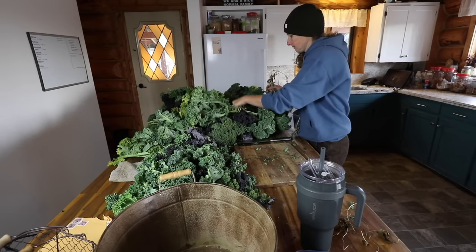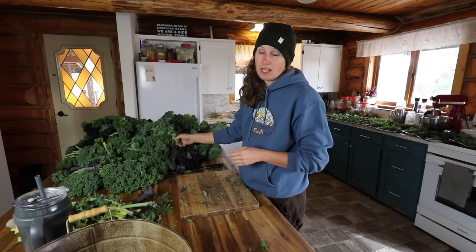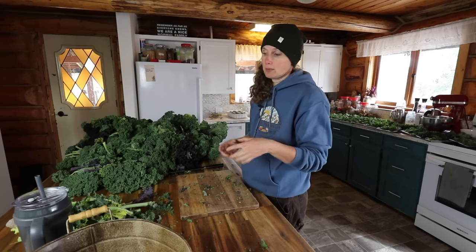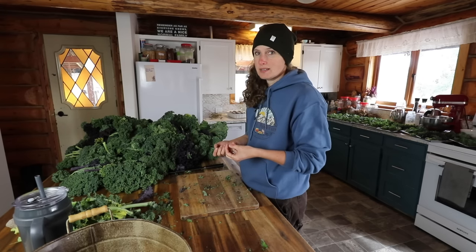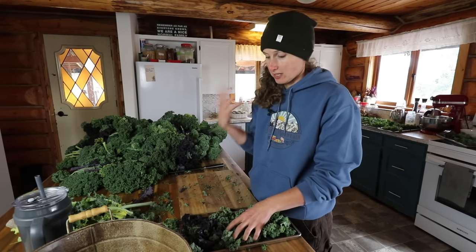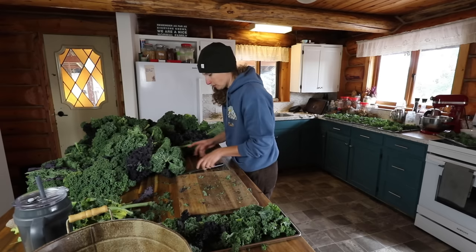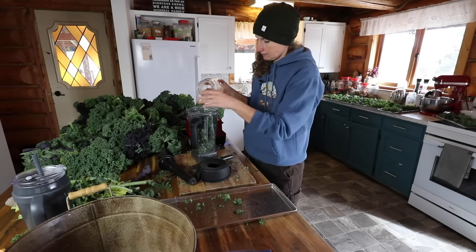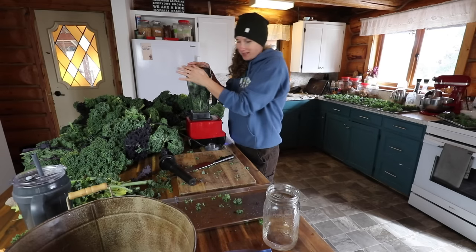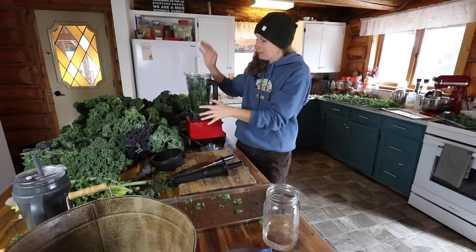I've already made a pretty good dent in this pile. I'm wondering if it would take up less room in my freeze dryer if I actually just pureed all this kale now and freeze dried the pureed kale, then ran that through the food processor when finished to make the powder. That makes way more sense, doesn't it? Change of plans — we're going to do that. I'll have to add a little bit of water to it in order to make it actually blend, but let's just try doing this with my Vitamix. Once we're finished getting this all pureed I'll show you how much we ended up with and how many trays we ended up with for the freeze dryer.